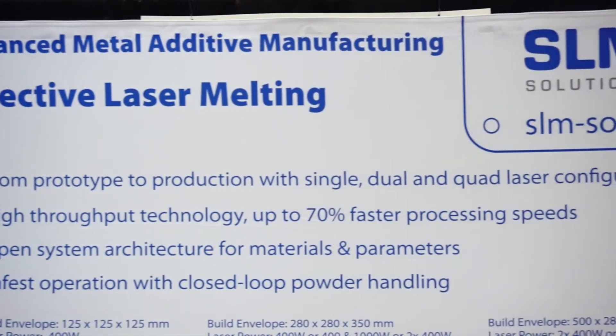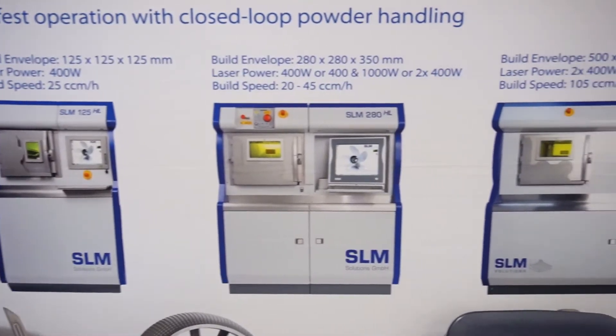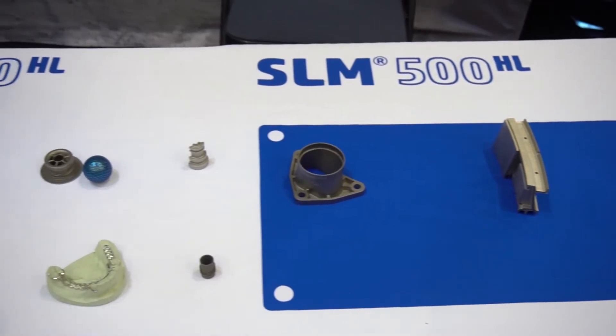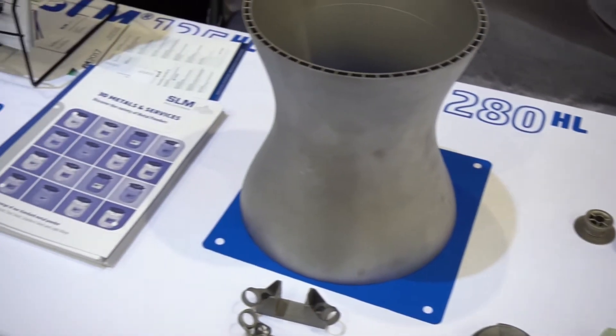SLM Solutions is entirely focused on metal additive manufacturing. We're an equipment manufacturer, so our main value that we add is selling a machine to somebody. Our job is really to help them understand how the machine works, make sure it's installed correctly, and make sure that we're helping them to put that whole facility together, because ultimately the final part which comes out at the end of their process needs to be good, otherwise our equipment has failed.